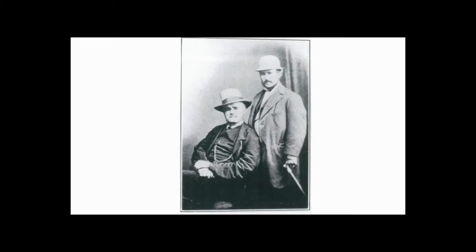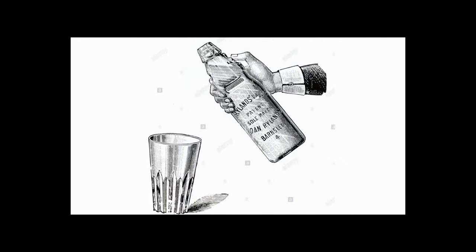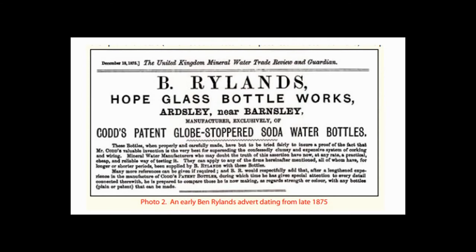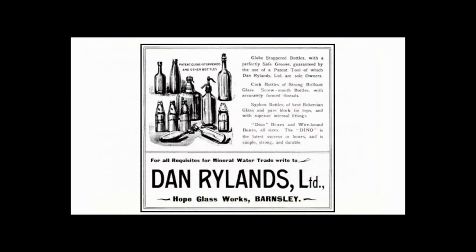Dan and Codd didn't get along from the start. In 1882, they patented the Crystal Valve, which was Rylands' improvement on Codd's idea, and Codd resented Rylands' interference. Their partnership ended in 1884. Codd's wife had just died that year, and Codd allowed Dan Rylands to buy him out. A couple years later, Codd died at age 49 in 1887, and Rylands continued the production of Codd Stopper bottles under his own name. Although Dan Rylands committed suicide in 1910, his business continued production of Codd Stopper bottles until 1926.